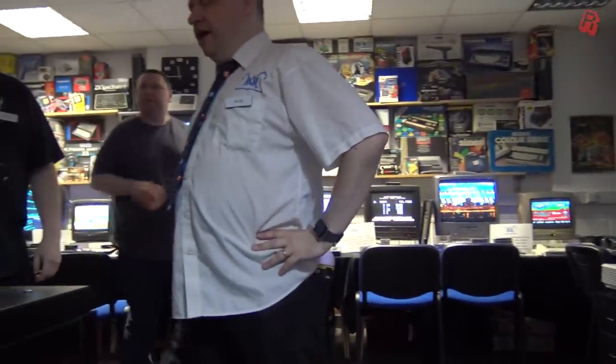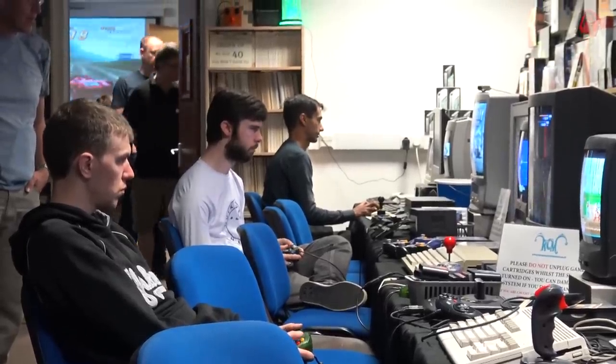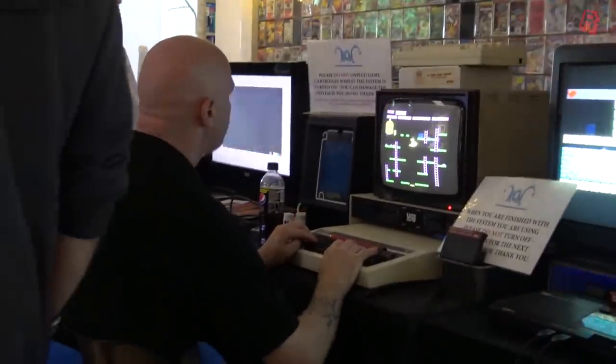We don't want to be seen as being too stuffy — we're all geeks, we're all nerds. But we also get a lot of families now.